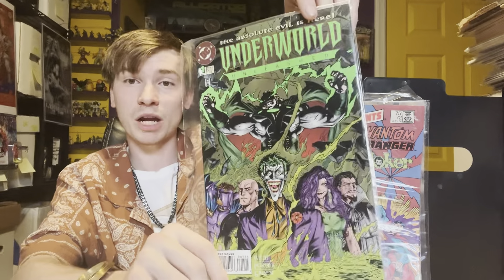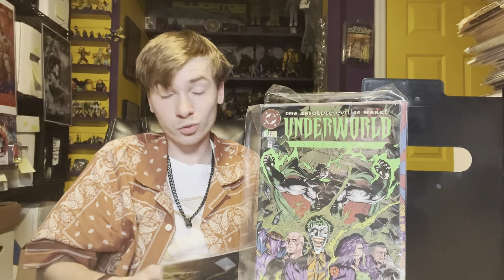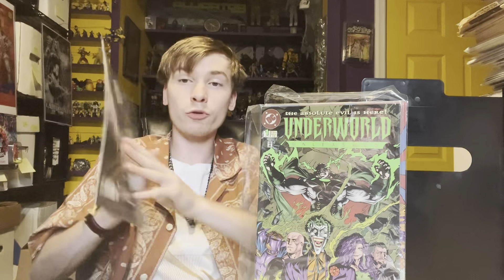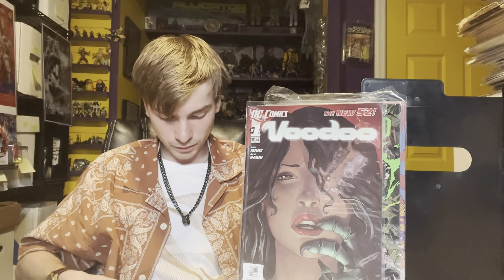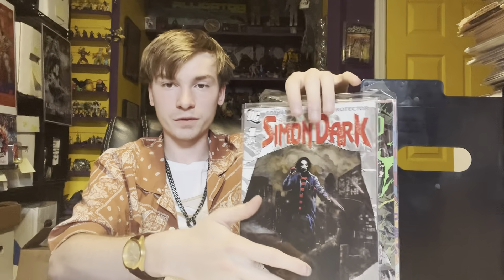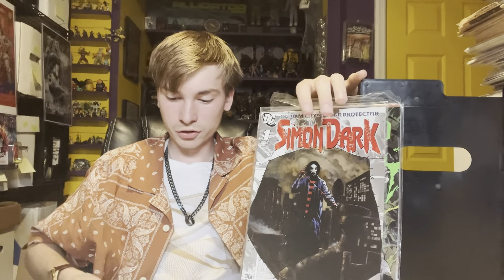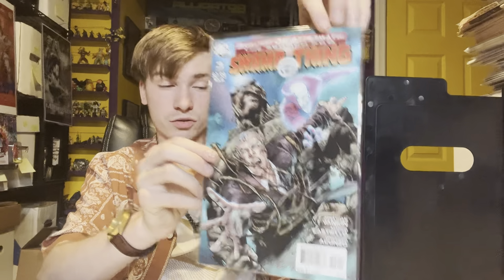Underworld: Endless War number one — this is a nice little spec book. That's a book to keep an eye out for. The whole Underworld series is really cheap bin fodder. Voodoo number one from New 52. Simon Dark number one, Countdown era DC. We've got The Search for Swamp Thing — none of these have boards so I gotta board them up. Search for Swamp Thing number three, part of the Brightest Day series — great cover.